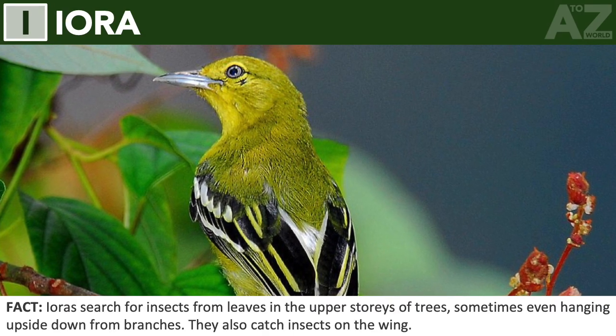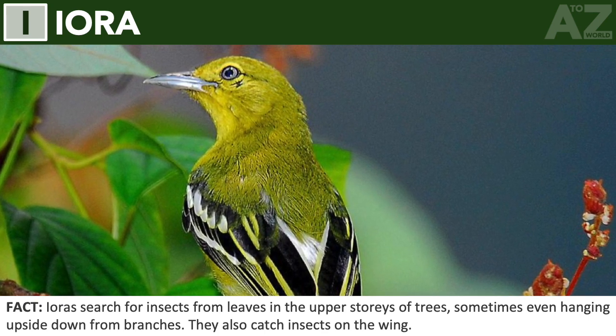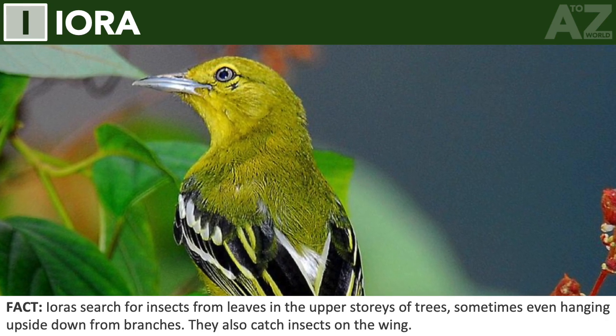Iora. Ioras search for insects from leaves in the upper stories of trees, sometimes even hanging upside down from branches. They also catch insects on the wing.